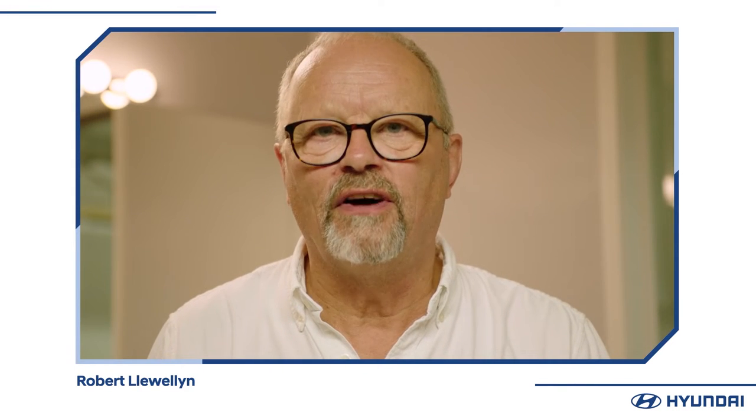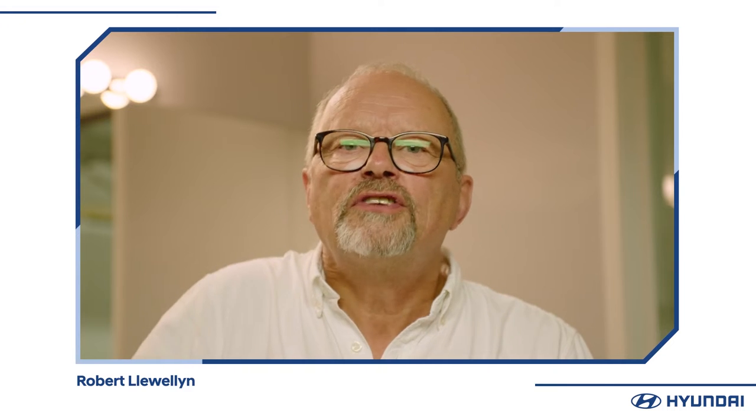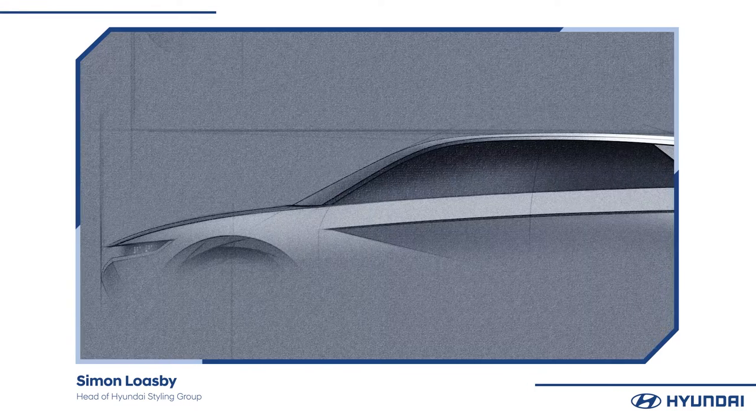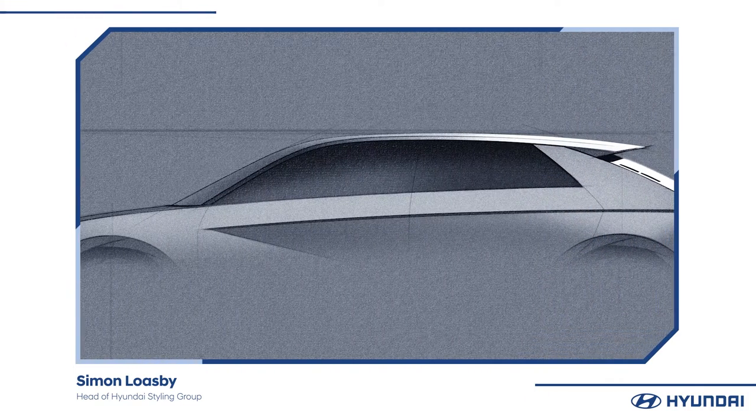When sitting down to draw the IONIQ 5 for the first time, the first thing we look at is the typology — the silhouette, the speed of the silhouette, the dynamic in the silhouette and the roofline, which is actually quite flat compared to a lot of cars these days, with quite a length to it. Because the cabin is so big, getting the proportion right of that silhouette on the wheels and getting the wheels in the right place is the first fundamental — making sure the design integrates package elements with a silhouette which is dynamic, aerodynamic, and unique.